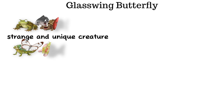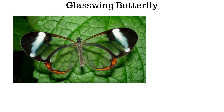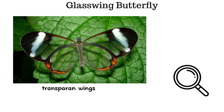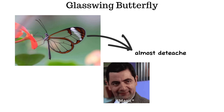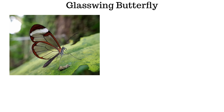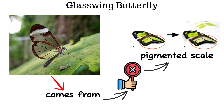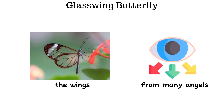The glasswing butterfly perfectly illustrates the strange and unique creatures of the Amazon. It is known for its truly transparent wings — as clear as thin sheets of glass. When it flies, its body appears almost detached from its wings, making it extremely difficult for predators to track. This is a highly unusual trait among insect species, and the transparency comes from the absence of pigmented scales across most of the wing surface.